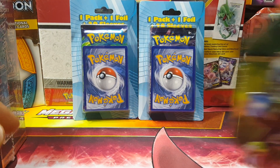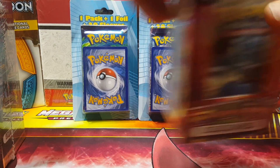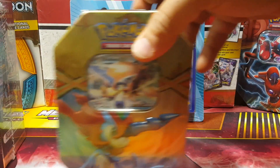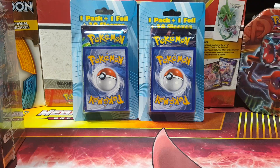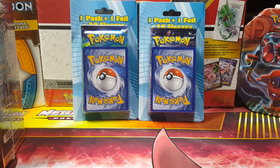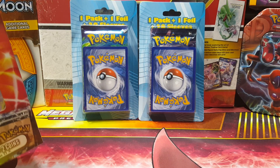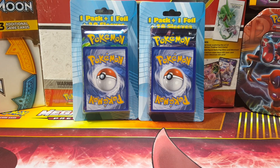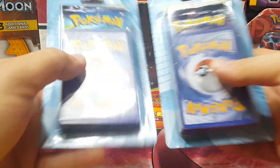I got the old school 2.0 mystery power boxes, I got the 3.0 but I just don't have them on camera right now. I also have the Best of EX tins. If you guys want the Charizard one you can substitute. If you're new to my channel, welcome - I do daily openings.